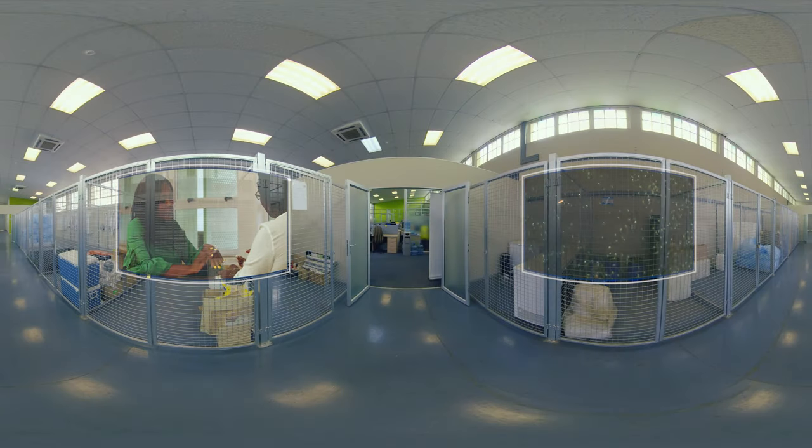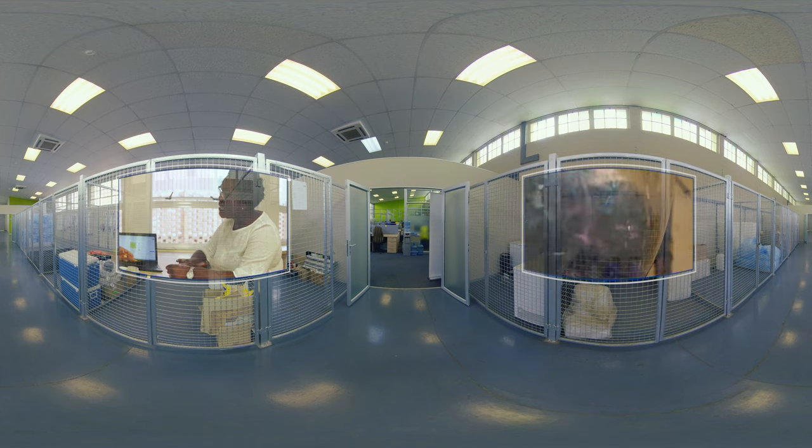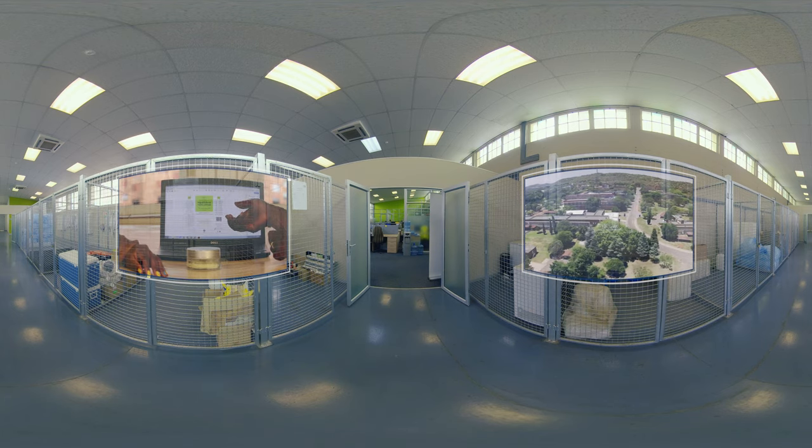Through assistance received from the Department of Science and Innovation, the CSIR Biomanufacturing Industry Development Center, or BIDC, has successfully developed 105 products and transferred them to 35 SMMEs.